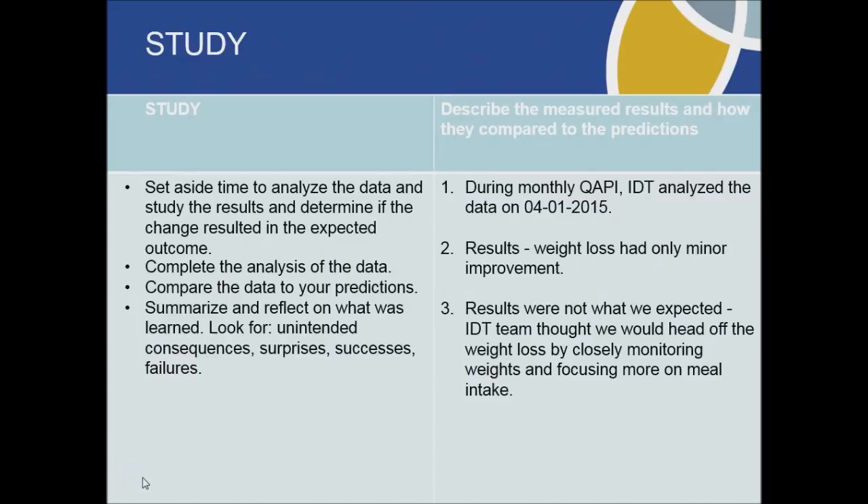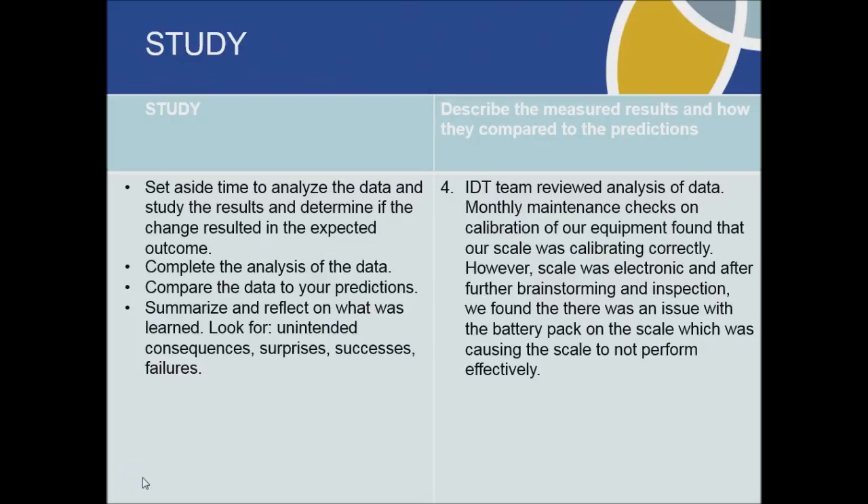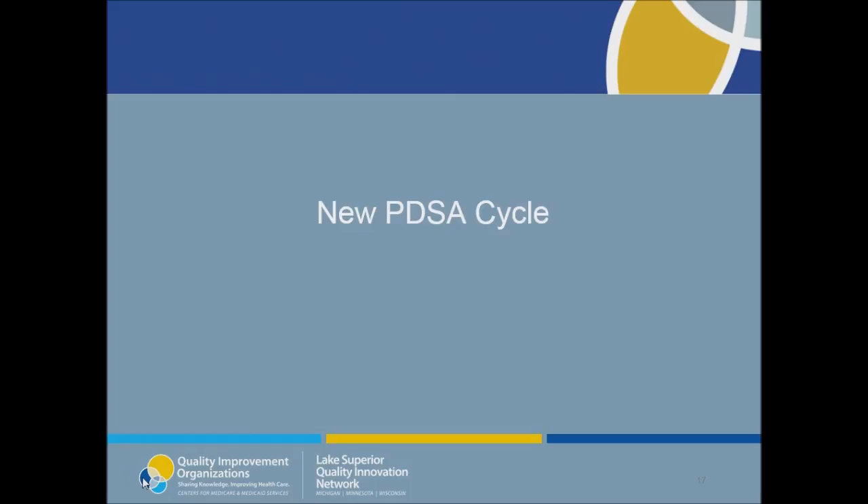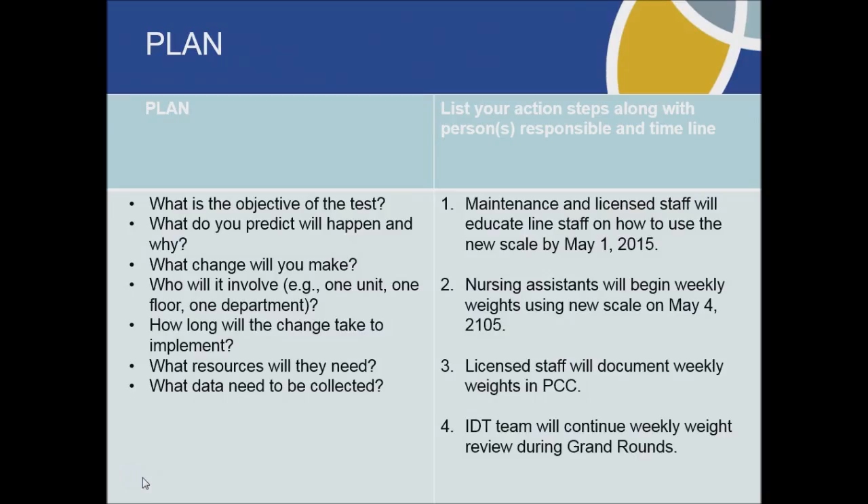We really thought our efforts would be successful. However, during our QAPI analysis, we found that we had only minimal improvements. Our QAPI team then went a little further and analyzed our maintenance checks and scale calibrations, and found that wasn't the issue. After further brainstorming and monitoring of staff, we found it was a scale issue related to a battery pack on the scale — when there was movement, it would change the weight recorded. QAPI then decided we would purchase a new scale. We educated our staff on the new scale and continued other processes we had already put in place.